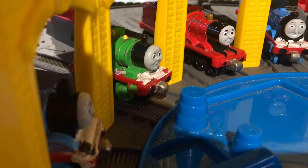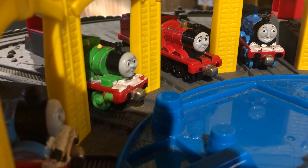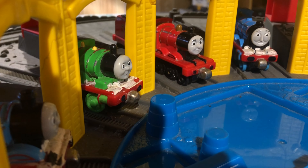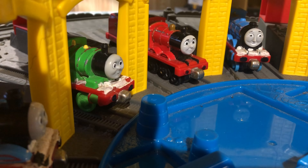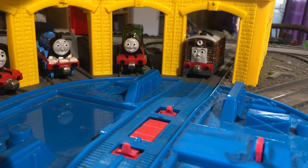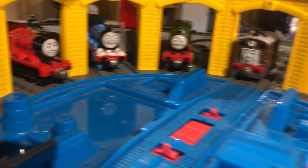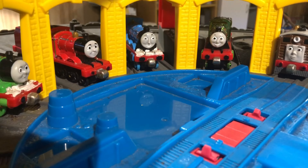Hey Thomas? Yeah Percy? I'm wondering, what type of shapes are there? Well, all of we have different shapes. See? Our faces are circles. Oh, and your face is square, Toby. Thank you. And our wheels are circle.